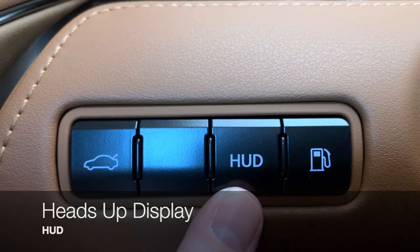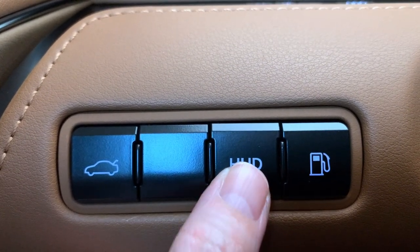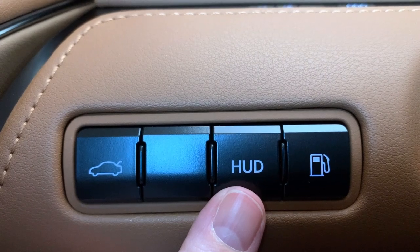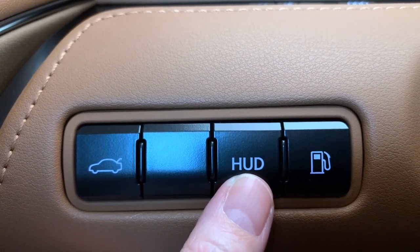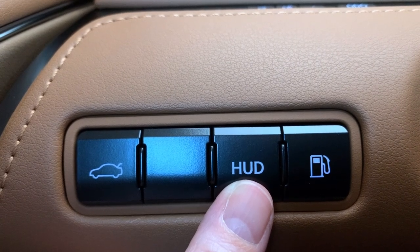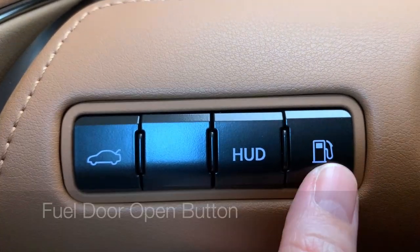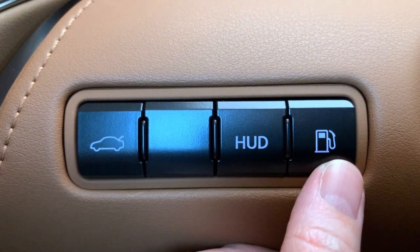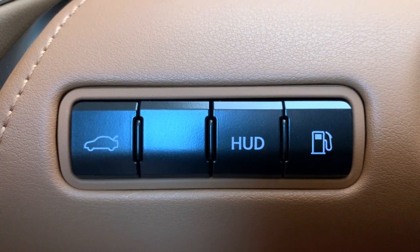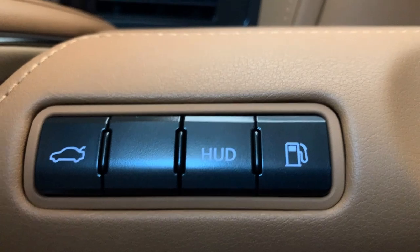If you have a blank button, it means that feature is not on your vehicle's package. Your HUD button turns the heads-up display on; we have additional settings to customize what appears in it. Your fuel door release button is easy to reach — just give it a push and it'll pop open. Further down on the left side is your hood release.